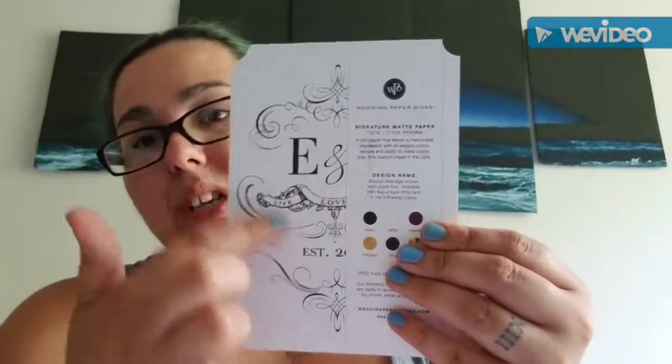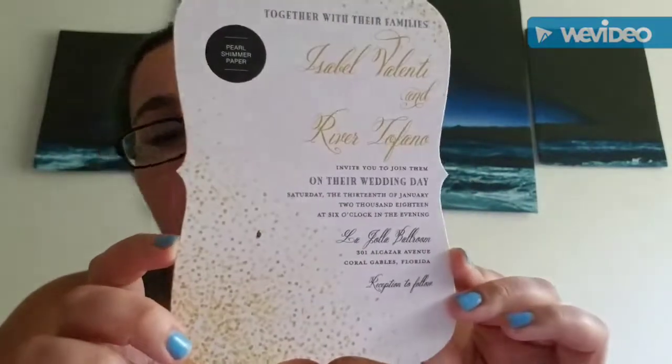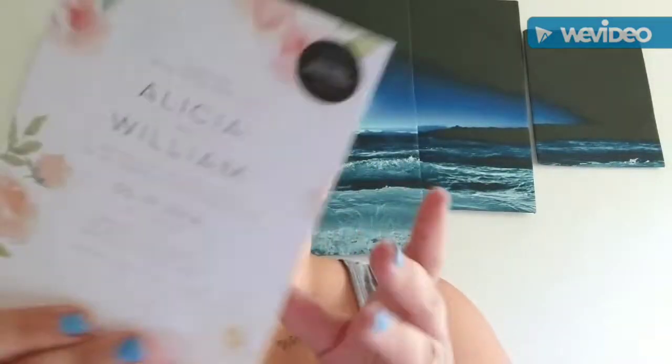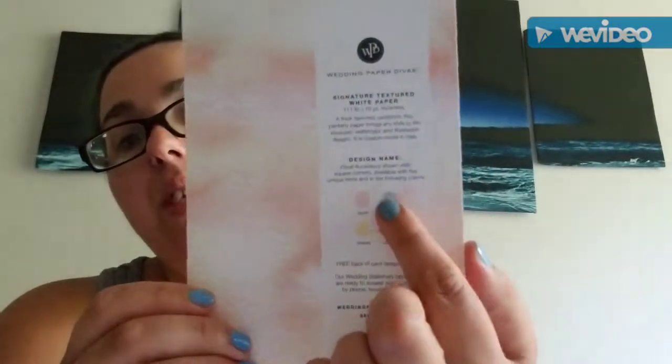Then it came with another invitation that I think is cool, and on the back there's a nice design and it shows the different colors it comes in. There's another one that's very pretty — I like the cutout of it, and it tells you all the different colors on the back. Then there's one that shows what an envelope would look like, along with the invitation itself. I like this paper — it has almost an embroidered kind of feel.